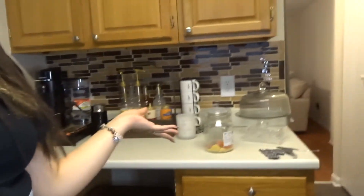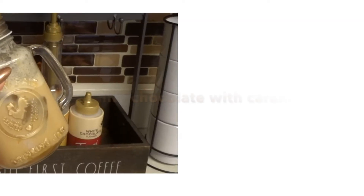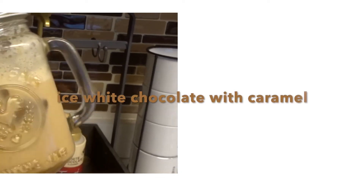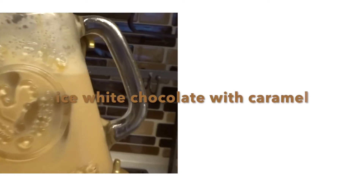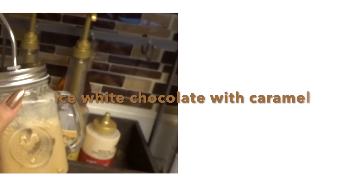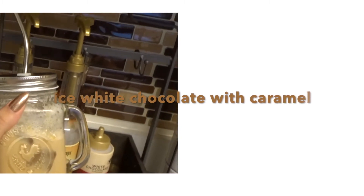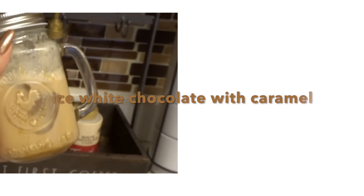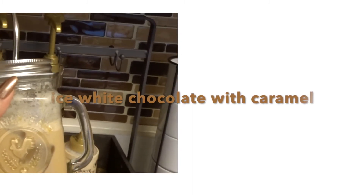Now I'm gonna show you guys how I make my two favorite coffees. I'm going to start with the iced white chocolate with caramel drizzle — this is one of the most famous classic iced coffees from Starbucks. This drink costs $7 at Starbucks and I'm gonna teach you how to make it at home. This is my second favorite.